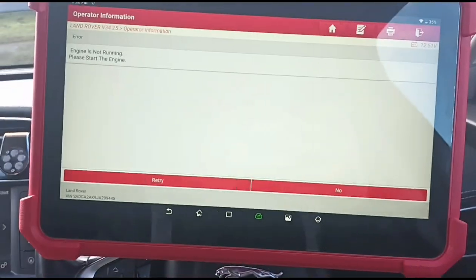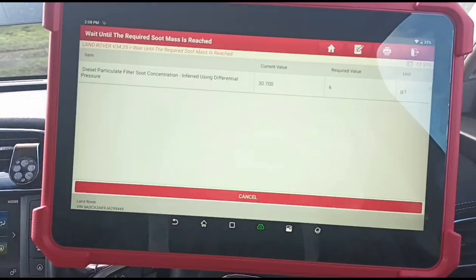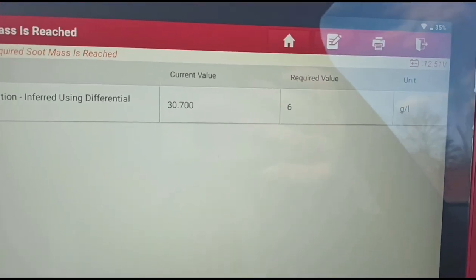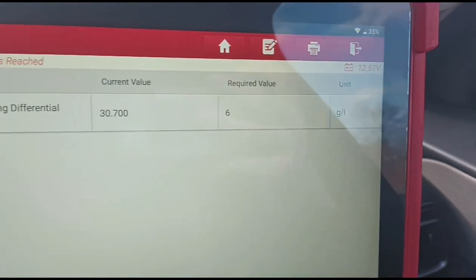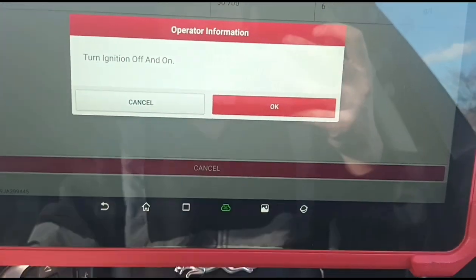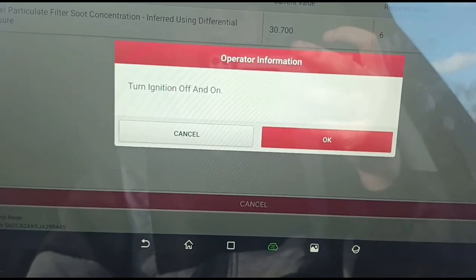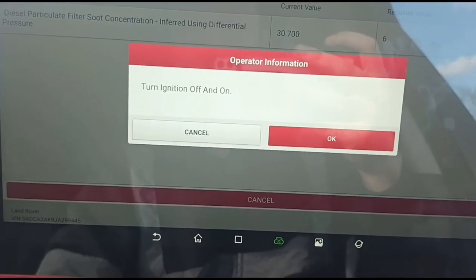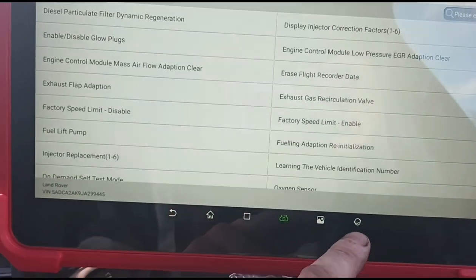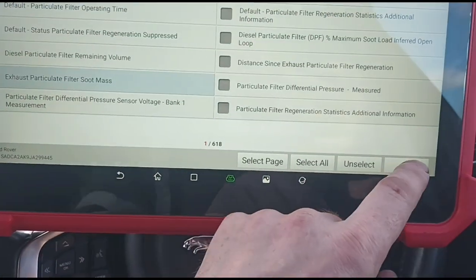Start the engine. So we've got 30 grams — we'll take it for a little drive and should get that down to zero, or below six. Anything below six is fine, but we'll try and get as low as we can. Actually, we haven't even moved and it's just come up with a message saying it's fine — so we can turn off the ignition. That's successful. Let's go back, read the live data, particle filter soot mass — and we're still at 30 grams, so that hasn't reset that.